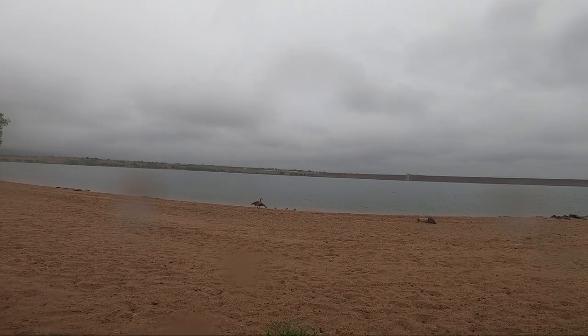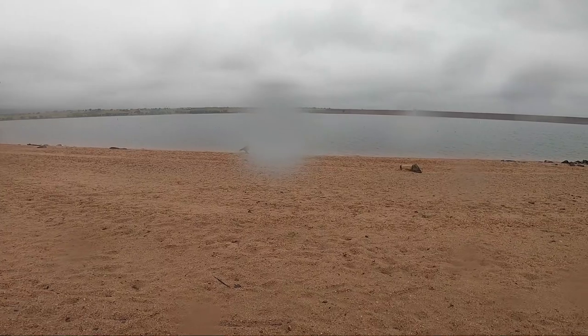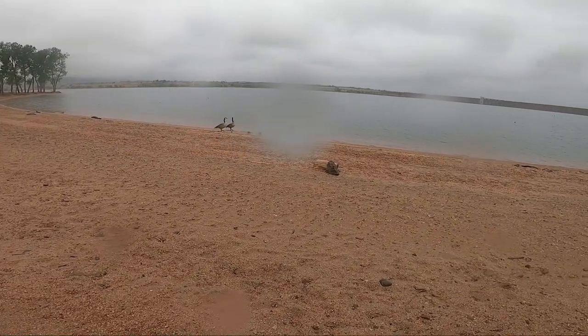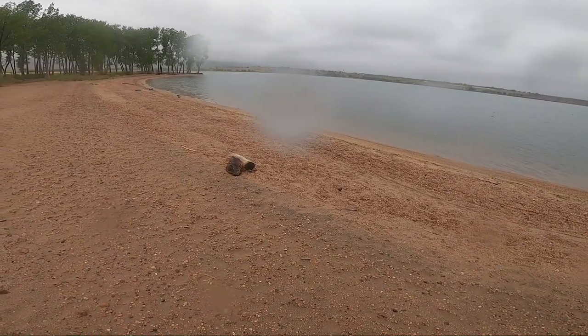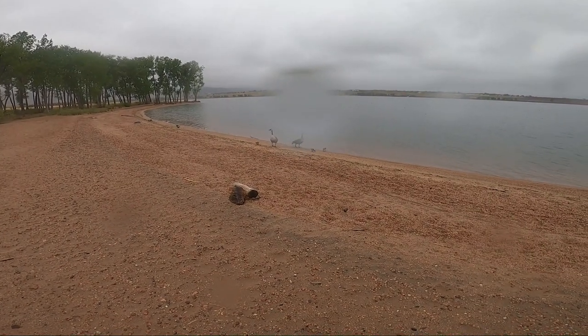Hello geese! I've got a mama goose and a papa goose and three baby geese, even though it's hard to see them with the water on the screen. Don't worry guys, I'm just here to fish. Very cool.